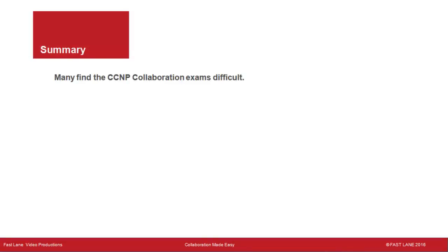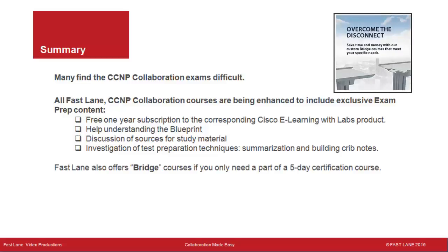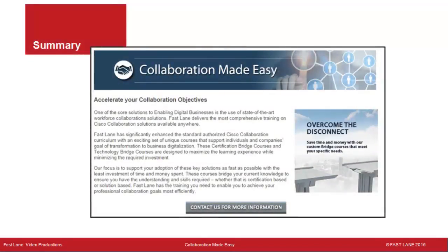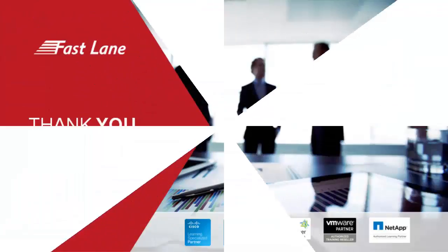Many find the CCNP Collaboration exams difficult. To pass, you need to know what's on the exam, find the right study material, use an effective study method, and allocate sufficient time given your background. All Fastlane CCNP Collaboration courses include exclusive exam prep content, a free one-year Cisco eLearning with Labs subscription, blueprint guidance, study material discussion, and test preparation techniques including crib notes. Fastlane also offers bridge courses and can customize courses for your specific needs. See what Fastlane has to offer at our website. Thank you for watching.